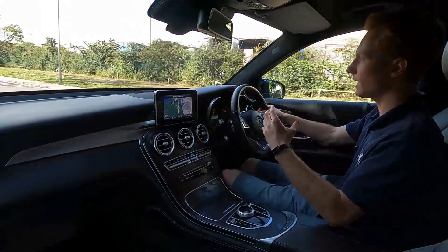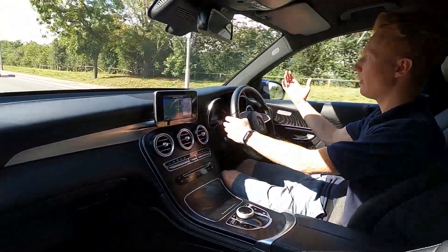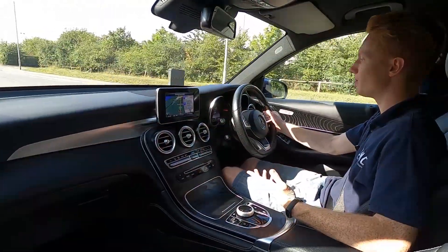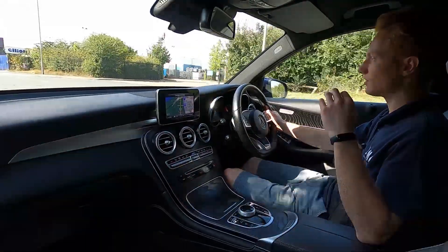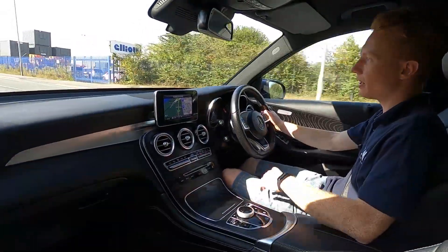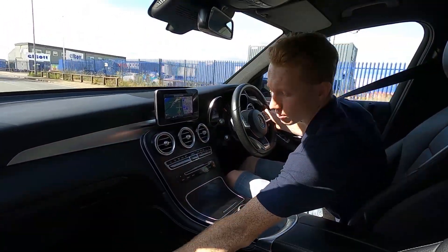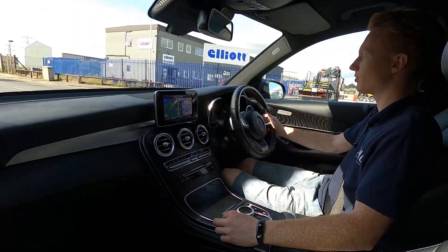The high profile tyres iron out the imperfections in the road. On the motorway there's a speed limiter and cruise control, and the automatic transmission has no delay when pulling away — it picks up very nicely. The front seats are heated and electronically adjusted, with extra leg support for both driver and passenger.